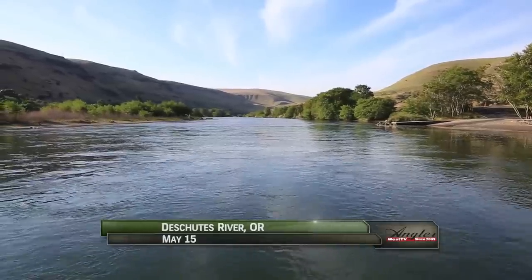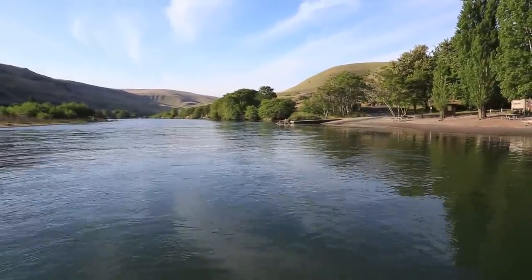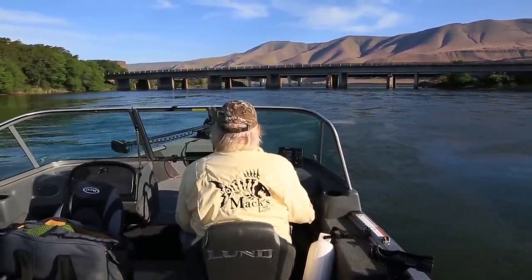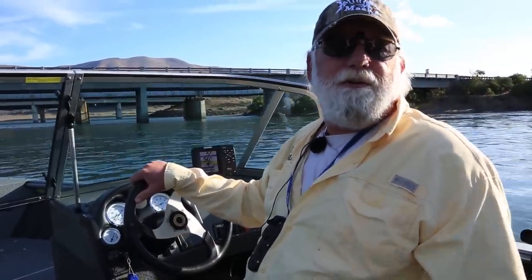We've launched in the calm waters of the Deschutes River, just a few hundred yards from its mouth at the Columbia River, where we're going after walleye with guide Walleye Willie. In the Deschutes here you're only allowed to use artificial bait — no live bait — so you have to go out beyond the highway bridge to be legal to fish bait.